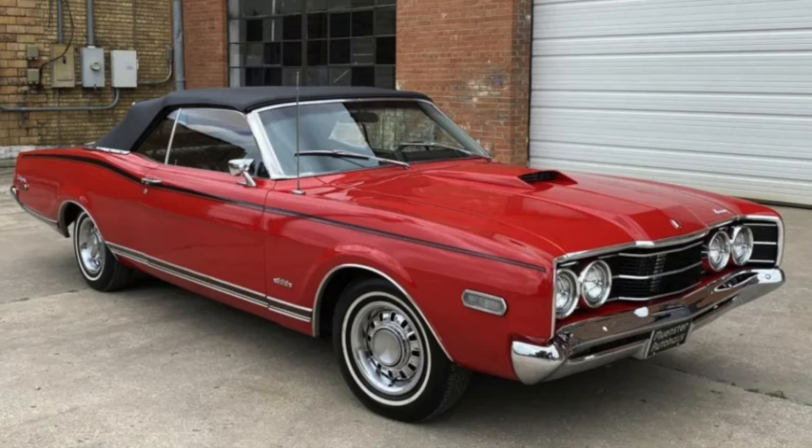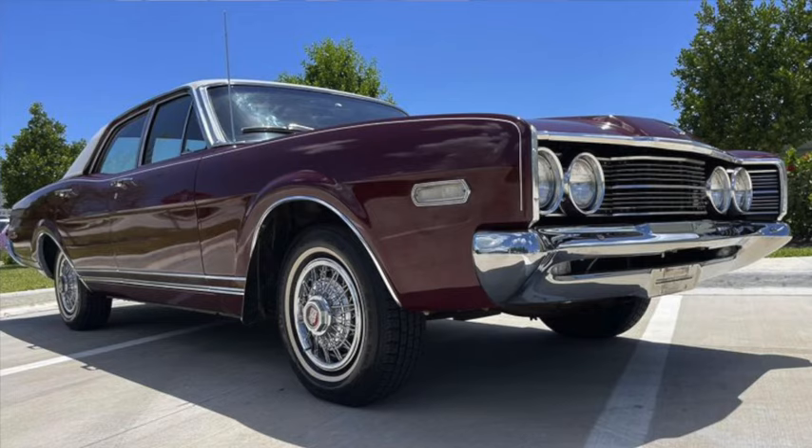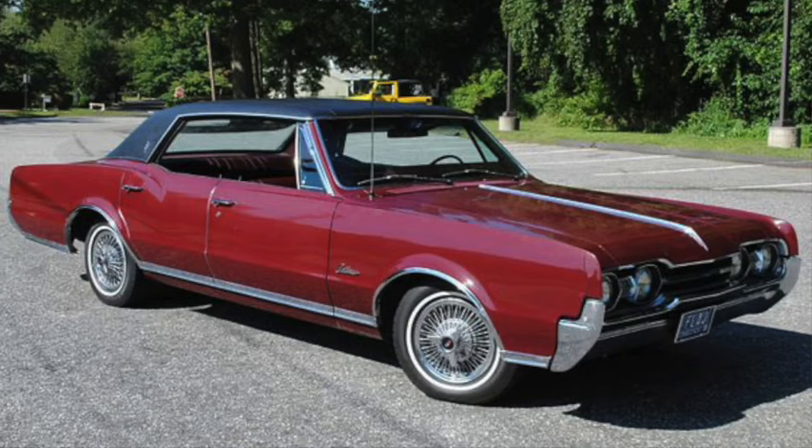The Montego became Mercury's mid-size offering in 1968, priced from $2,500 to $3,000 and similar to the Fairlane, but by this point the 289 was replaced by a 302 and mid-year the 427 by a 428. Length had grown to 206 inches and weight was up to 3,000 to 3,500 pounds. A 390 Marauder with 265 horsepower and 390 lb-ft of torque topped 120 mph and could do the quarter mile in just over 16 seconds.